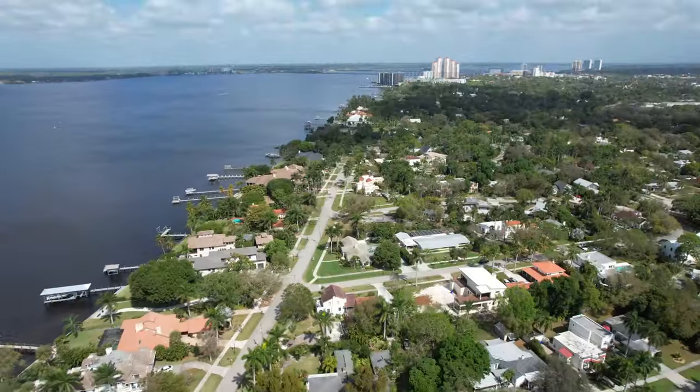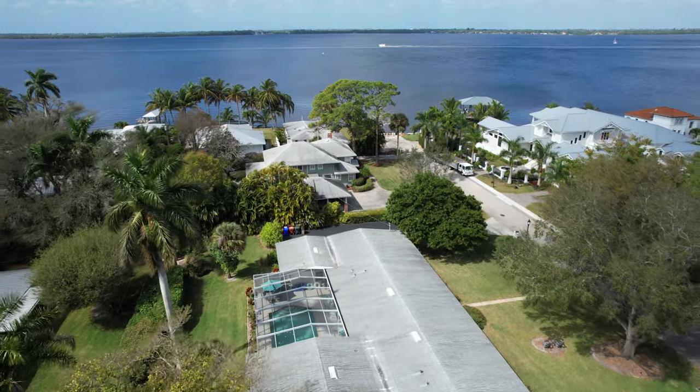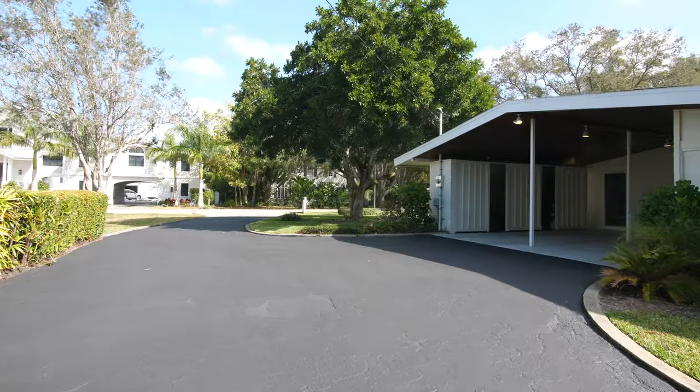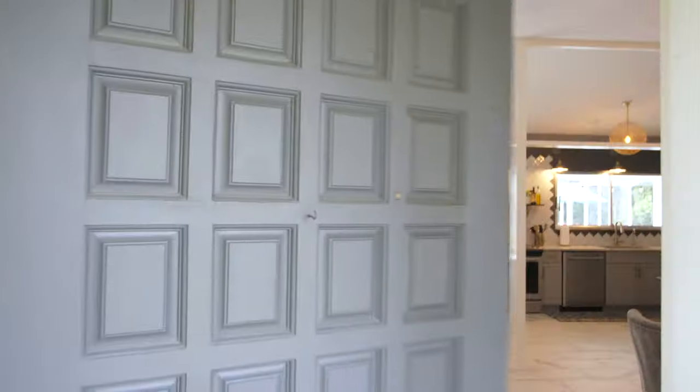Located just one mile from the Edison and Ford Winter Estates, this mid-century modern home is only 200 feet from the Caloosahatchee River. Welcome to 1226 Alhambra Drive. I can't wait to show you this vintage 1950s old Fort Myers Charmer.